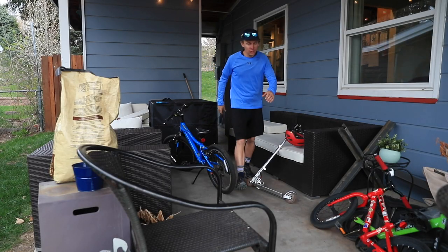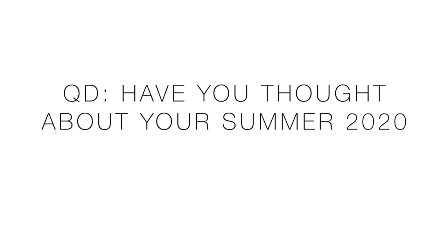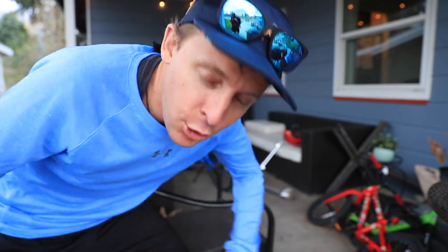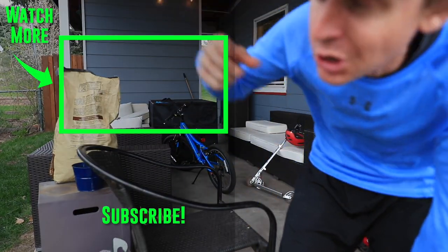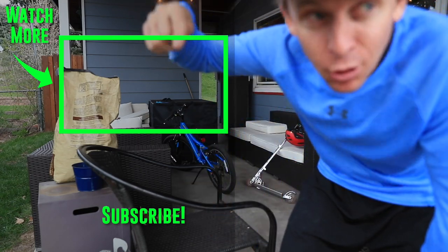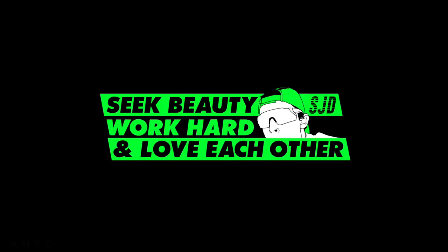The weather turned on us so we're going to call it there. It doesn't look like much right now, but this is where we hang out all summer long — it's a good time. Question of the day: have you thought about your summer 2020 running, training, racing, and FKT plans? Is there something I'm totally not thinking about? Share down below so we can all get the creative juices flowing. Thanks for being here and watching. See you tomorrow — beauty, work hard, and love each other.